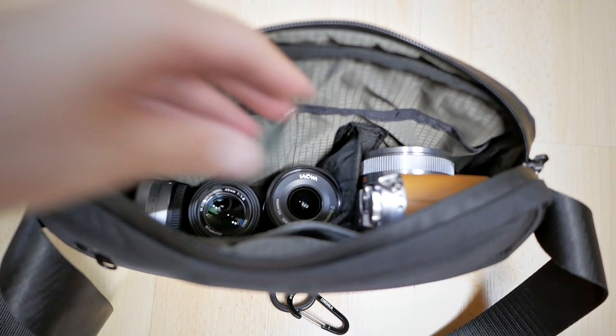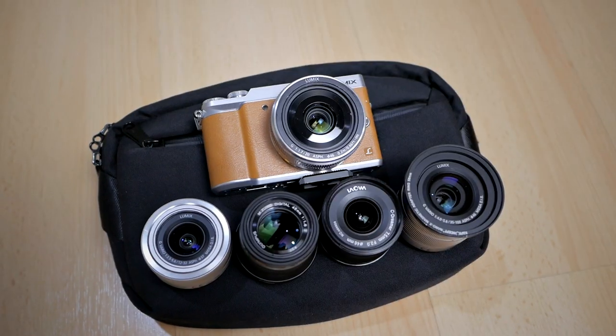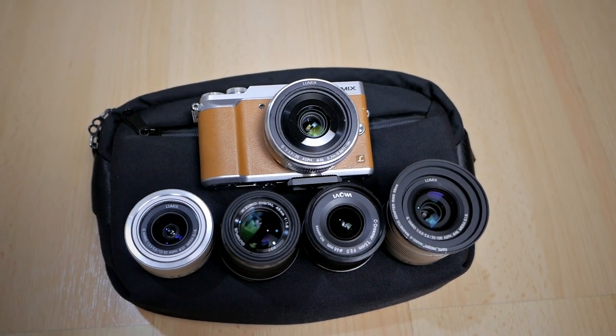However, one thing for sure that is not the challenge is the gear. With Micro Four Thirds camera and lens, because they're small, it's no longer an excuse to not bring your camera gear everywhere you go. As I already showed you, my camera and my lenses are quite small and they fit easily inside this small sling messenger bag that I can just bring everywhere with me. I can just have all my cameras and lenses ready at all times — no longer any excuse to not bring your camera everywhere you go.